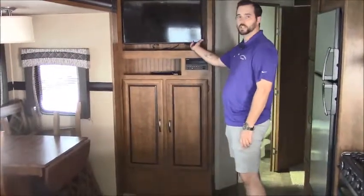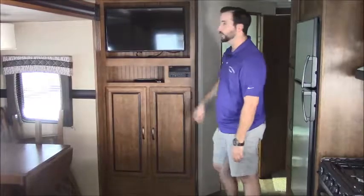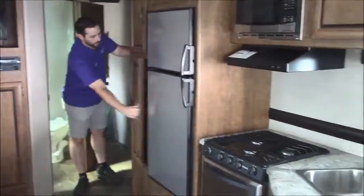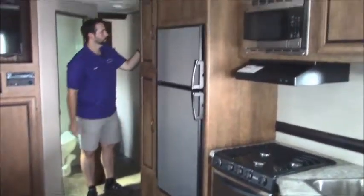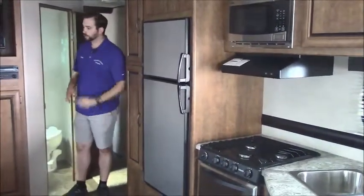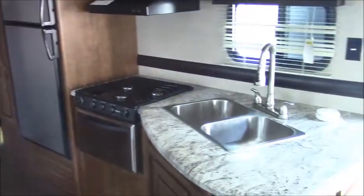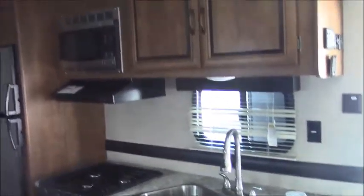Nice Samsung TV in the entertainment center, along with a stereo system. You're going to be able to play music inside and outside, so if you are enjoying the awning you'll have music out there as well. We've got pantry space here and more pantry space around the corner — just a lot of storage for everything you're going to need to bring with you: all your food, your valuables, your clothes. Everything's going to have its own spot.